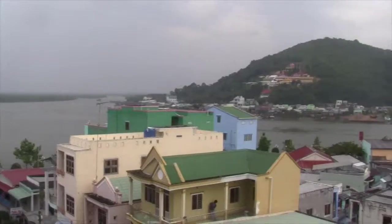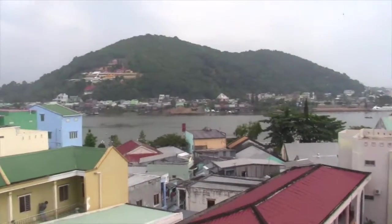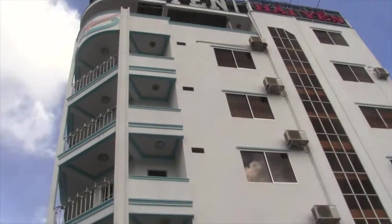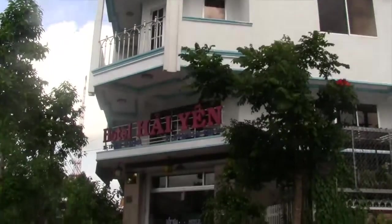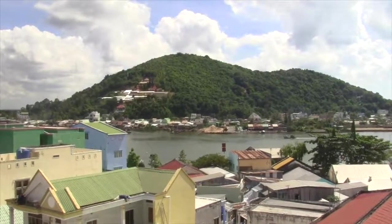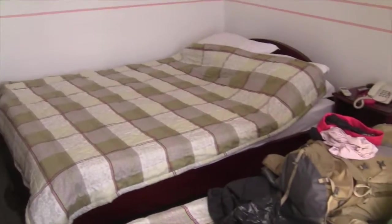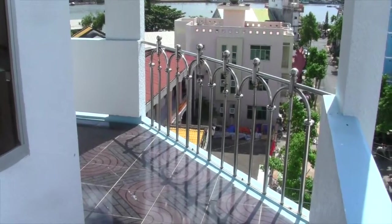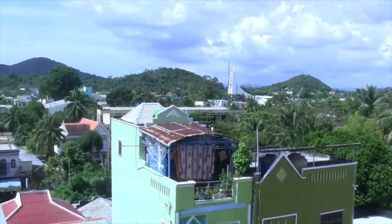Our final stop for a month-long journey across Vietnam was Ha Tien, a sleepy seaside town near the Cambodian border. We got a room at the nearly empty Hai Yen Hotel, where we had a nice view, two beds, way more furniture and space than we needed, and a balcony — all for just 15 bucks a night.